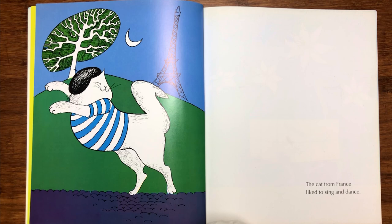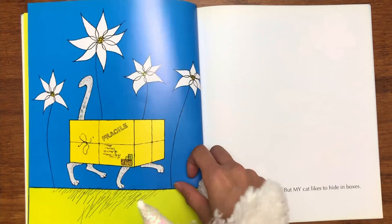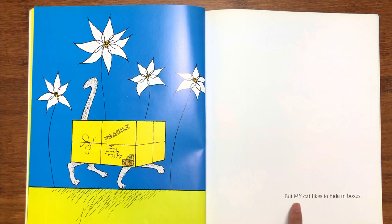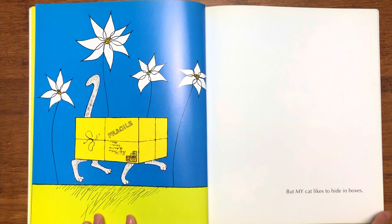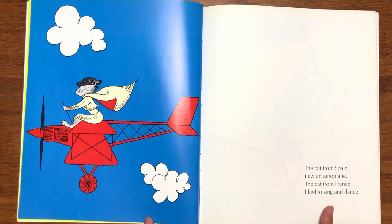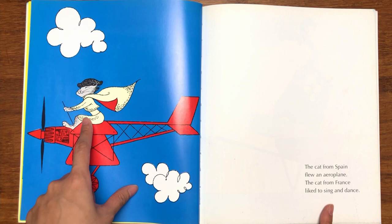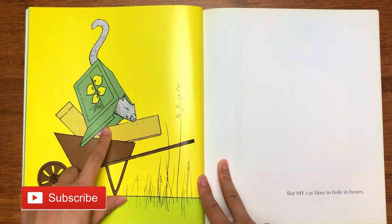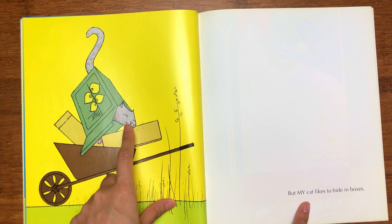Next page — what is this, Daisy? Is this a box? I think the cat is hiding inside the box. "But my cat likes to hide in boxes." What about this cat? "The cat from Spain flew an aeroplane. The cat from France likes to sing and dance." So this cat must be from Spain. And if a cat is in a box, then it means it's my cat. But my cat likes to hide in boxes.